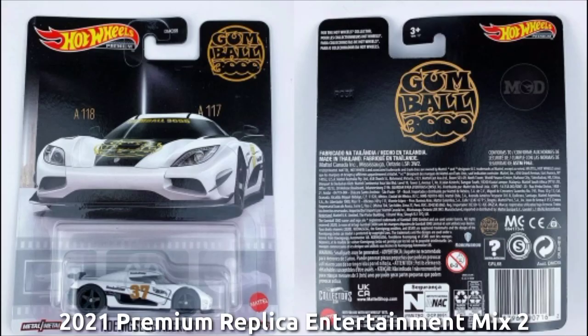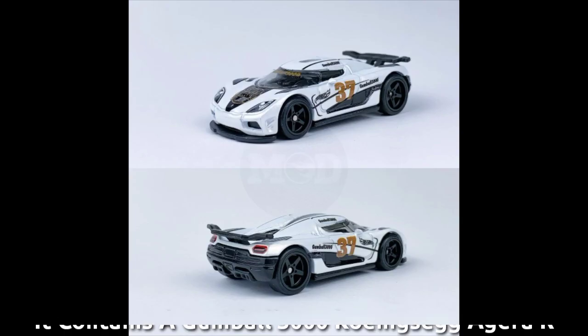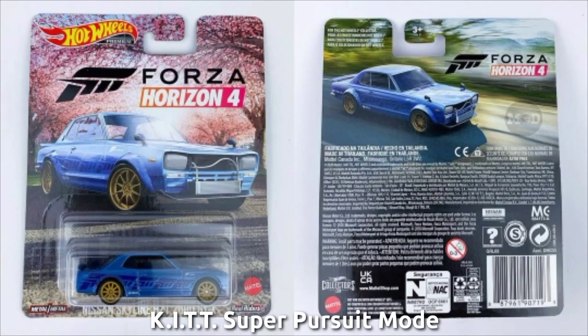2021 Premium Replica Entertainment Mix 2. It contains a Gumball 3000 Koenigsegg Agera R, a Nissan Scanning HT2000 GDX KITT Superpursuit Mode.